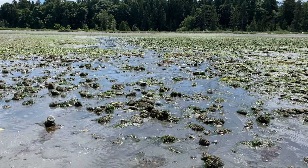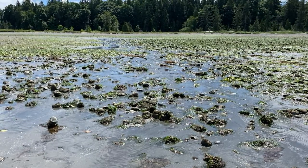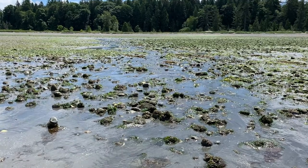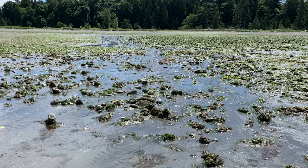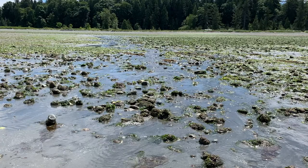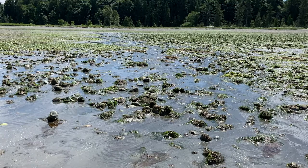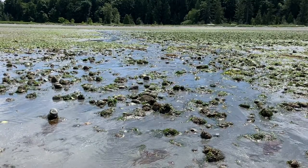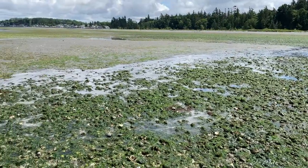Most of Birch Bay State Park is either cobble or mud. These different habitats can be home to different creatures. There's also a freshwater input from Terrell Creek. You can see the freshwater coming down creating a small divide in habitat. This creates estuarine or brackish water, which is when freshwater and saltwater mix and create a salinity gradient. On the right hand side there is mostly cobble and on the left has more mud, which is often covered in eelgrass.